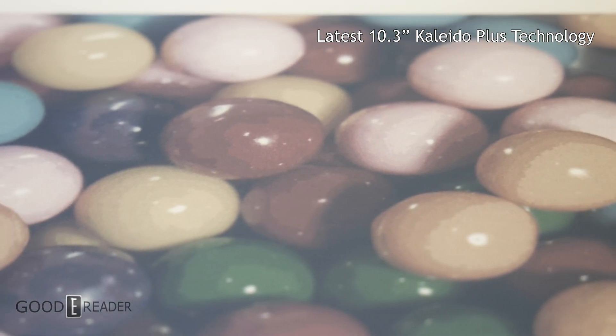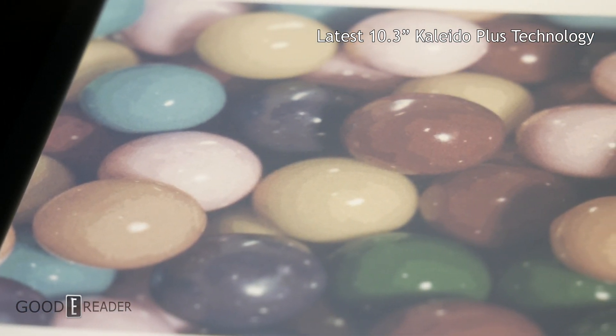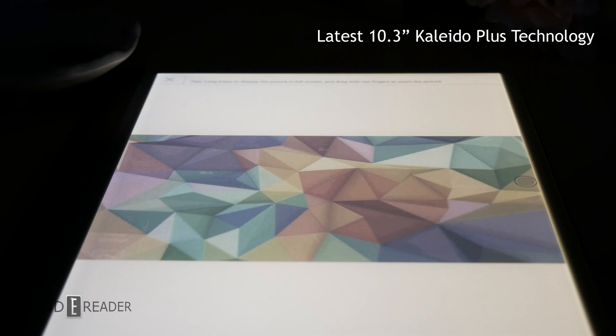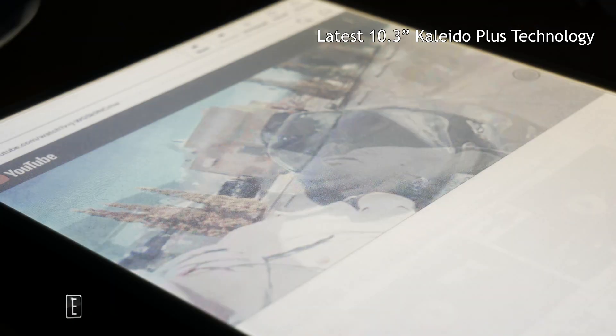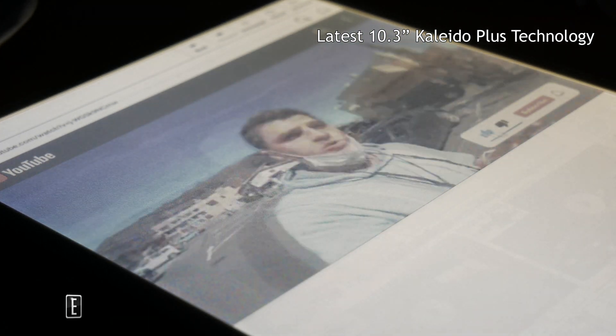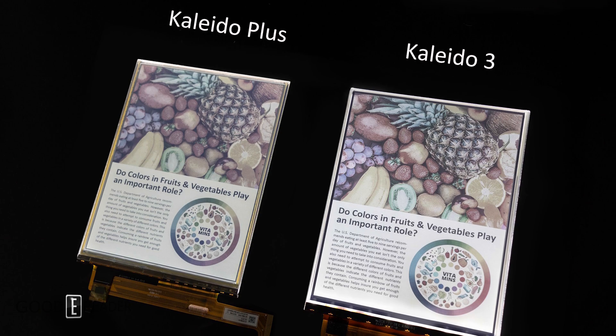So who do you think will release the first 13.3 Kaleido 3 device? Well, I think it's Onyx — they'll probably do something like the Max Lumi Color sometime by the end of the year. This will give you a chance to have a proper e-note screen using the latest generation, and they'll be able to include not only white LEDs but also amber LEDs.